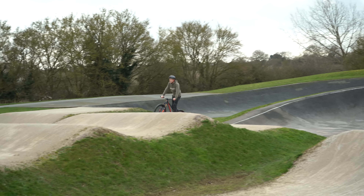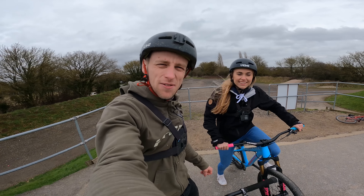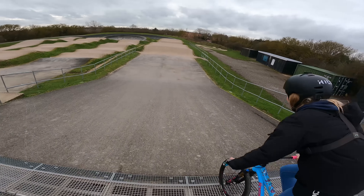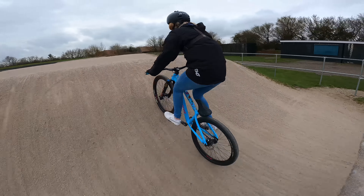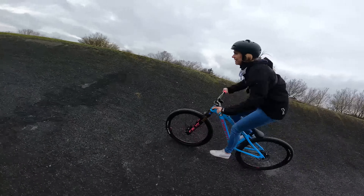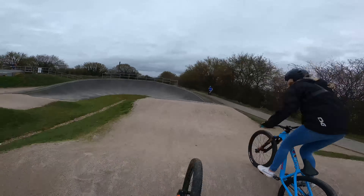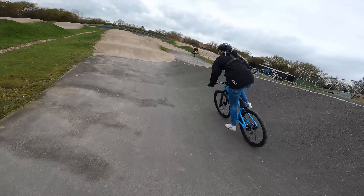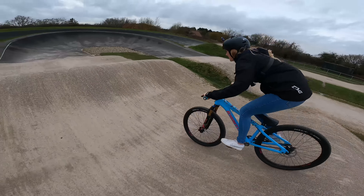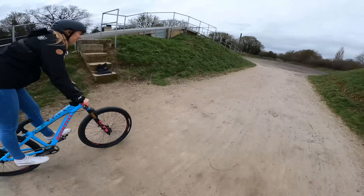We've switched to GoPro and now it's not on the radio mic — you can probably hear how windy it is. Kara is going to do her best to show us a full speed lap of the track. Go down the start tower — air time! Little manny, and across the finishing line — champion!